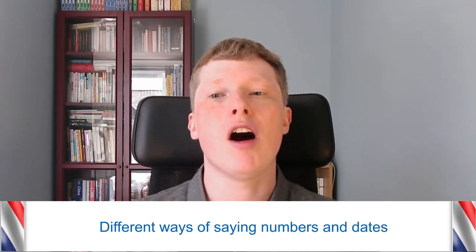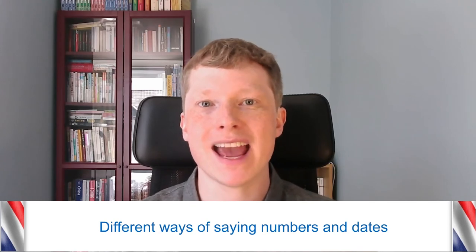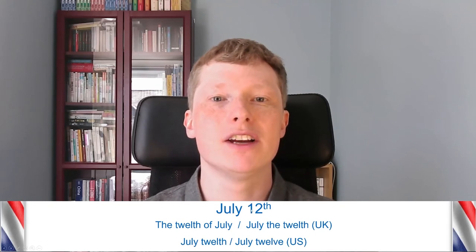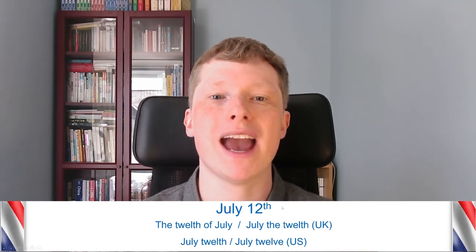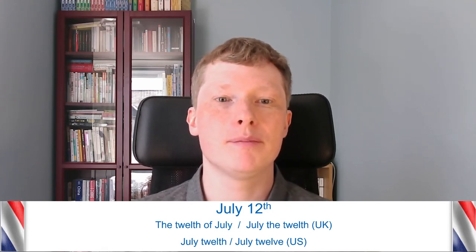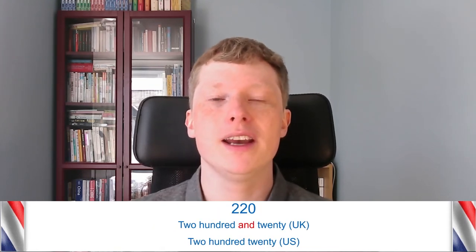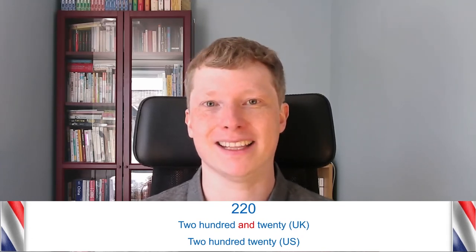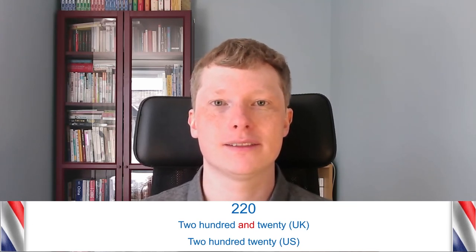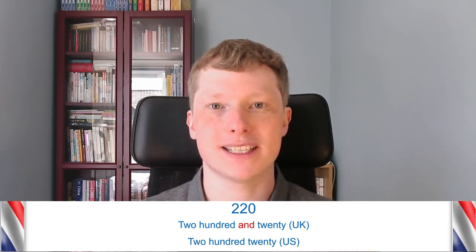Lastly, there can be different ways of saying numbers and dates. These dates can be written the same way but said differently. For example, in the UK we'd say 'July the 12th' or 'the 12th of July' — notice we have 'the' in the middle. But in the US you'd be more likely to hear 'July 12th' or 'July 12' with no 'the.' For numbers, in the UK we'd say 'two hundred and twenty,' with the word 'and,' but in the US you'd probably hear 'two hundred twenty' — they wouldn't say 'and.'